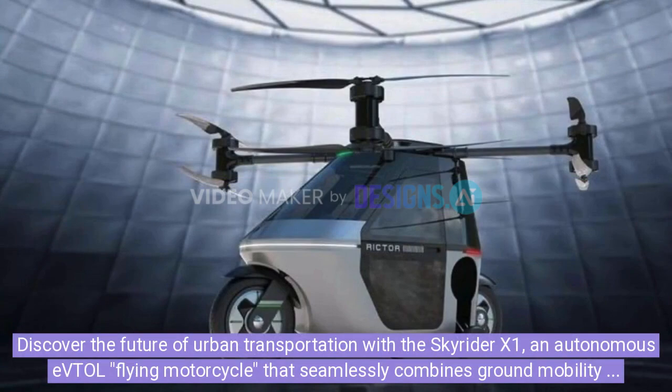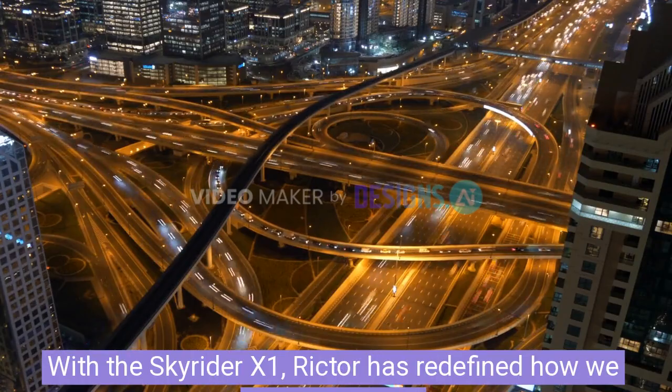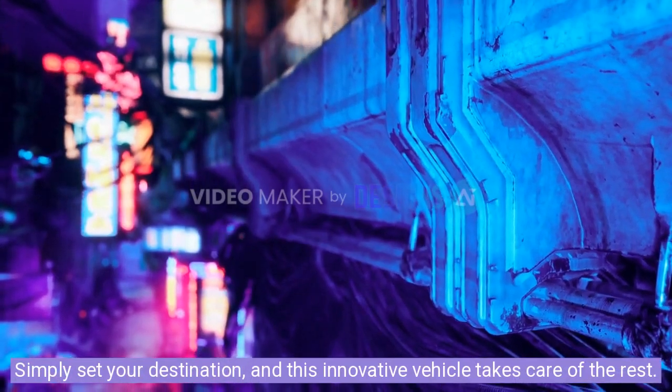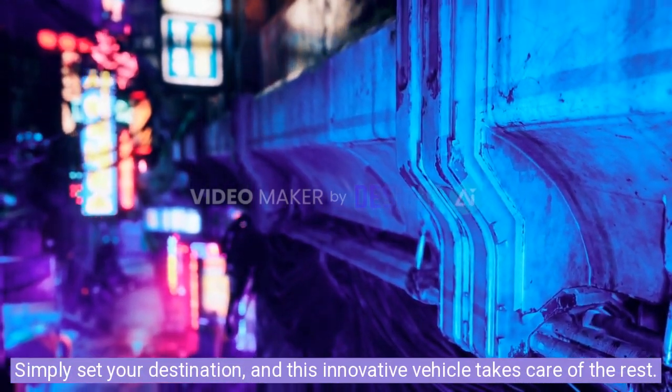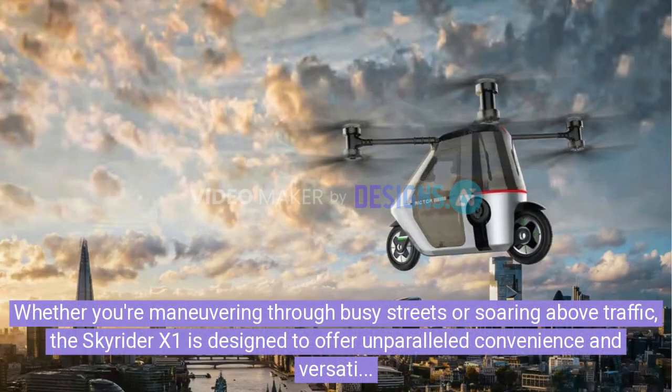Discover the future of urban transportation with the Skyrider X1, an autonomous eVTOL flying motorcycle that seamlessly combines ground mobility with aerial capabilities. With the Skyrider X1, Richter has redefined how we navigate cities. Simply set your destination and this innovative vehicle takes care of the rest. Whether you're maneuvering through busy streets or soaring above traffic, the Skyrider X1 is designed to offer unparalleled convenience and versatility.